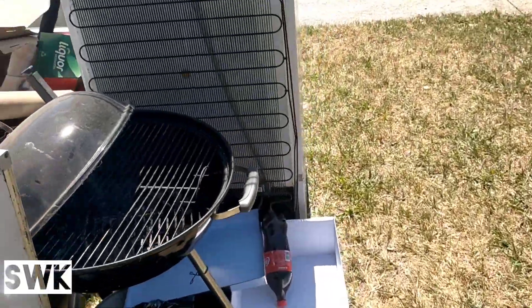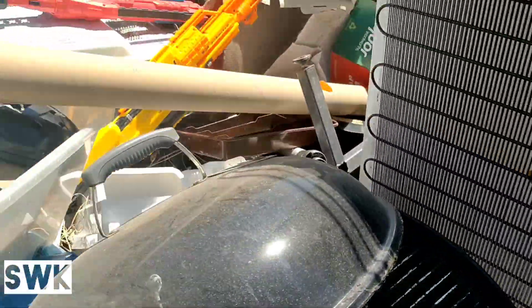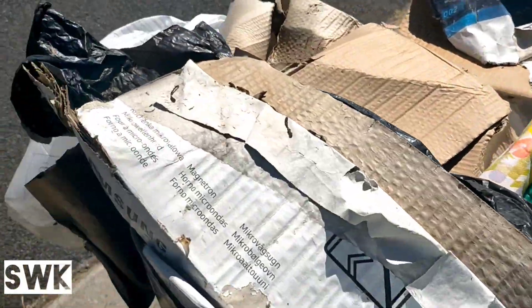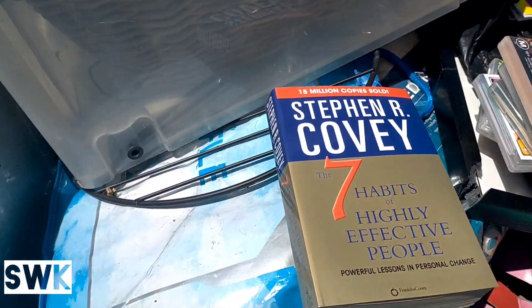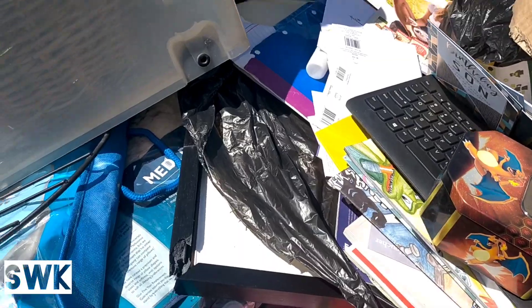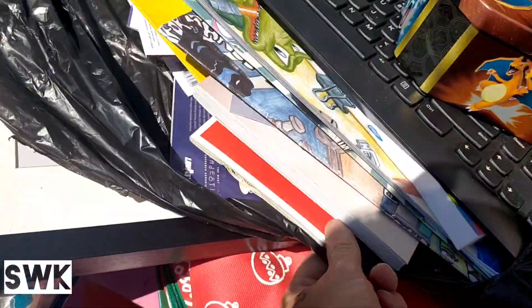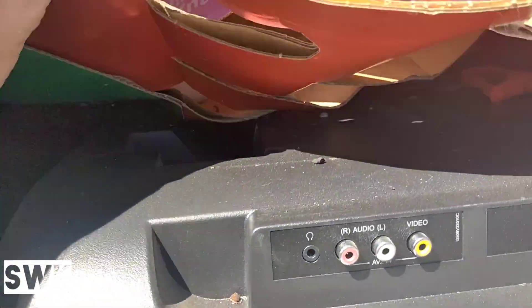Somebody's cut the cord of the fridge - yeah, cord's been cut. How did I miss this? This is unreal. All together there were six games. I'm just wondering if this other thing looks like a TV.